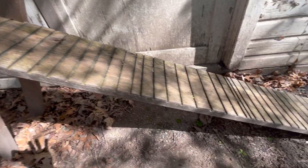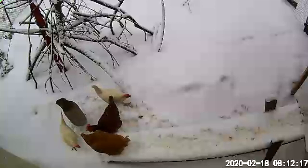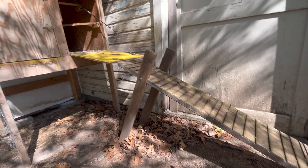You'll notice there are slots in this ramp. The slots help the birds get grip. In the winter this bridge can get a little slippery, but the birds do need a way to be able to get up into the coop.